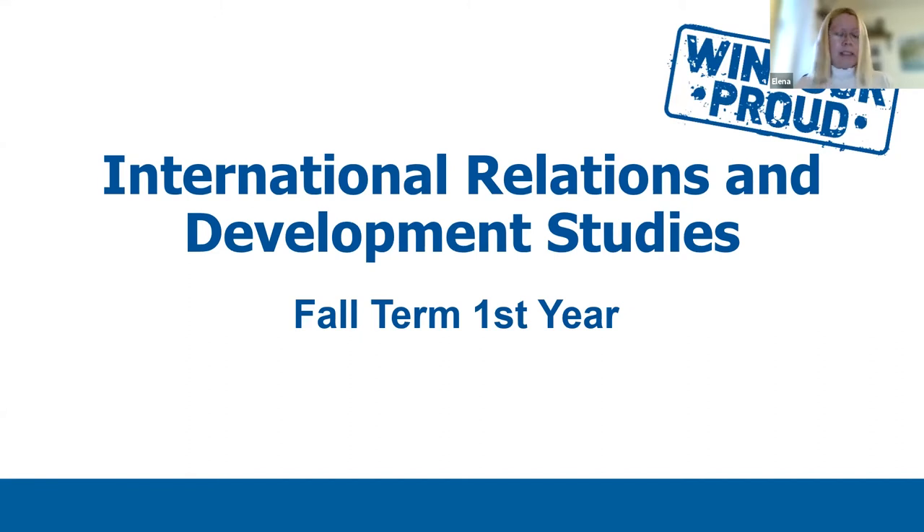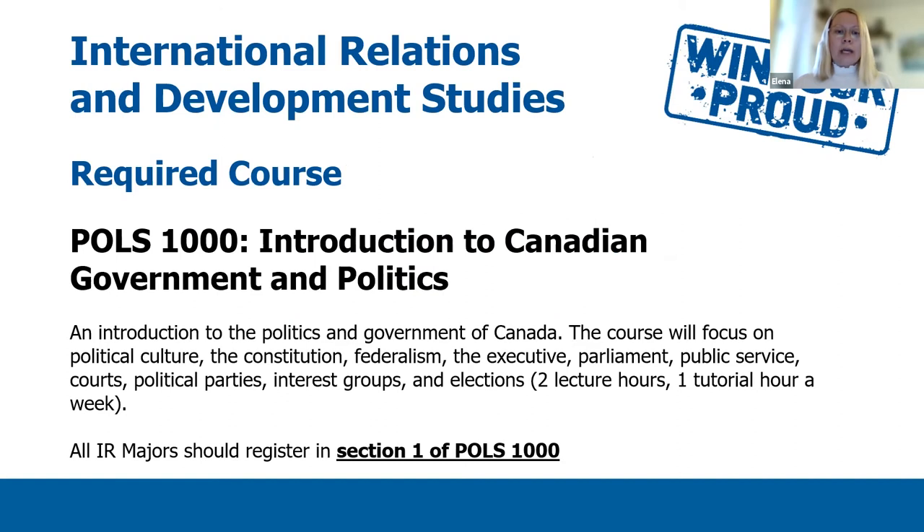I will also explain how to pick your electives, give you some tips for planning a successful schedule, and also tell you where you need to go if you have any questions and need more help. So, let's start and look at what is required for IR majors.